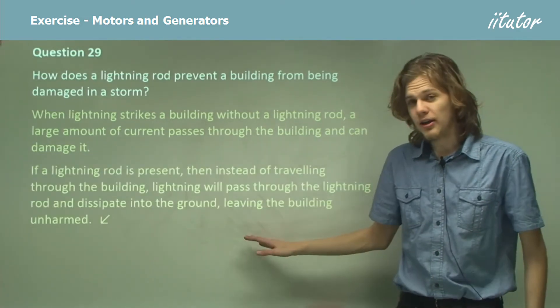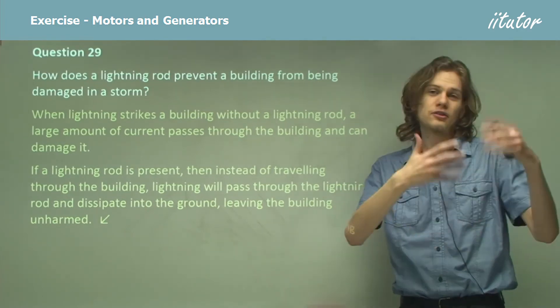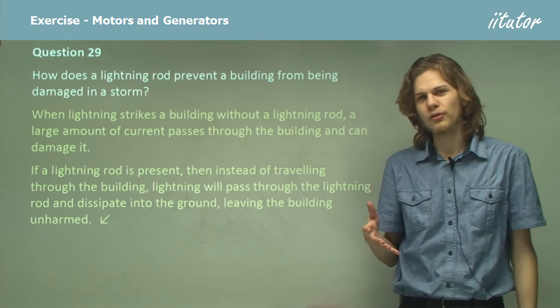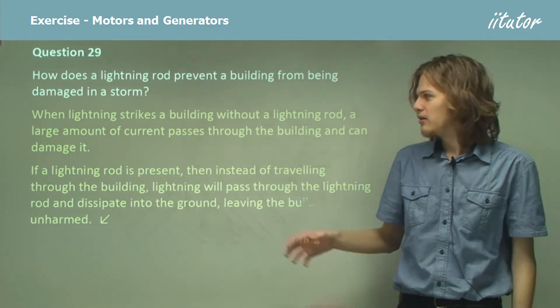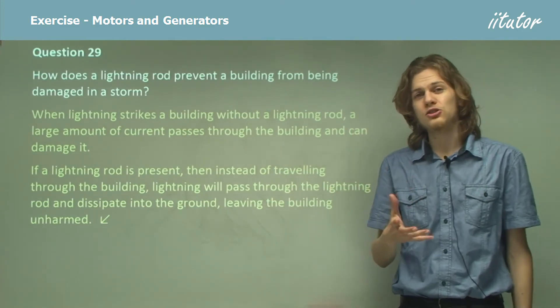If we have a lightning rod, then the lightning will, instead of going through the building, be attracted to the lightning rod. The lightning rod doesn't go through the internal structure of the building — it just goes down along the edge, which means that the electric charge can go straight into the ground without entering the building and without damaging its structure.